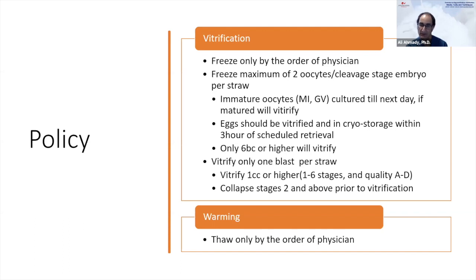We freeze eggs within three hours of scheduled retrieval, and when we thaw we inject them at two-and-a-half to three hours, keeping total window within six hours post-retrieval. For blastocysts, we freeze one blast per straw. We vitrify everything grade one or higher — stages one through six, quality A to B — and collapse any blastocyst grade two and above prior to vitrification.